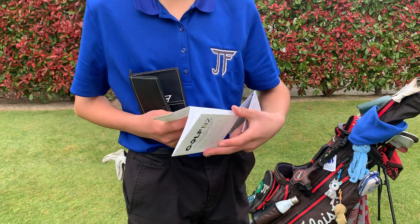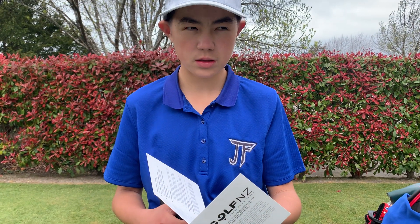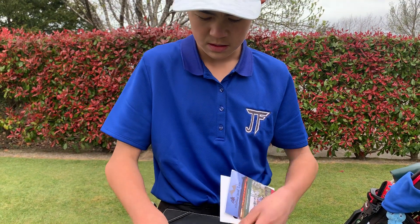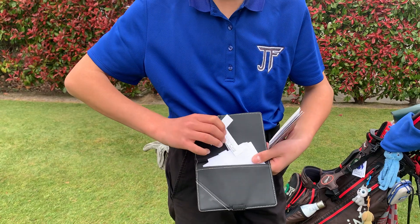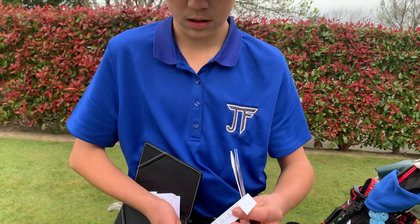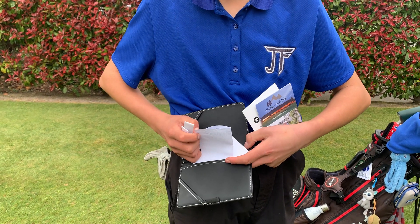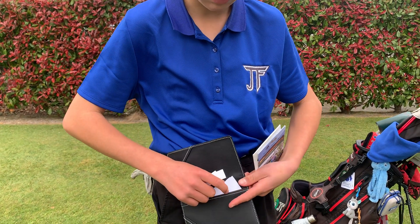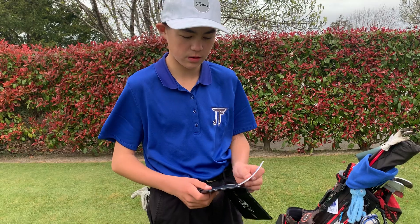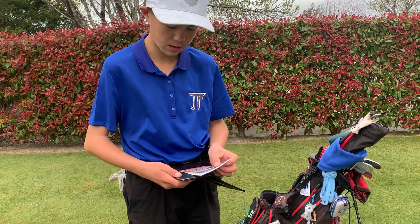I've got my PB scorecard from my home course, and a rules card from my first proper Golf New Zealand tournament — the Canterbury under-16 age groups. I've also got scorecards with my scores from the tournament, plus pin positions from the third round, which in my opinion was the toughest. It's got my logo sticker on it.